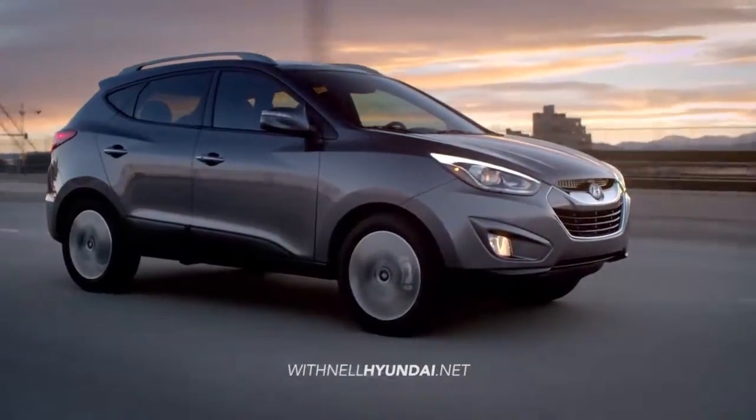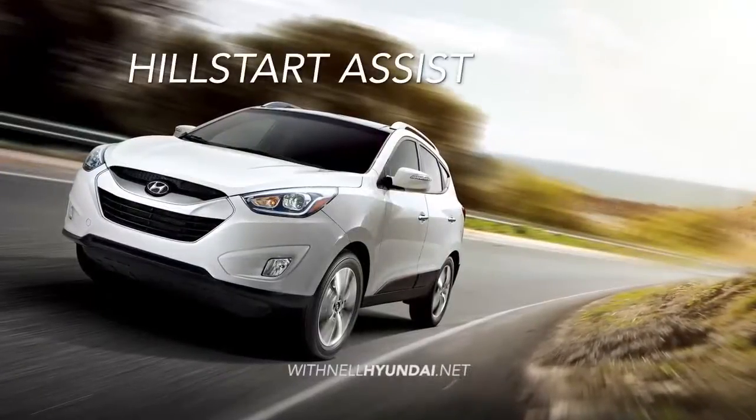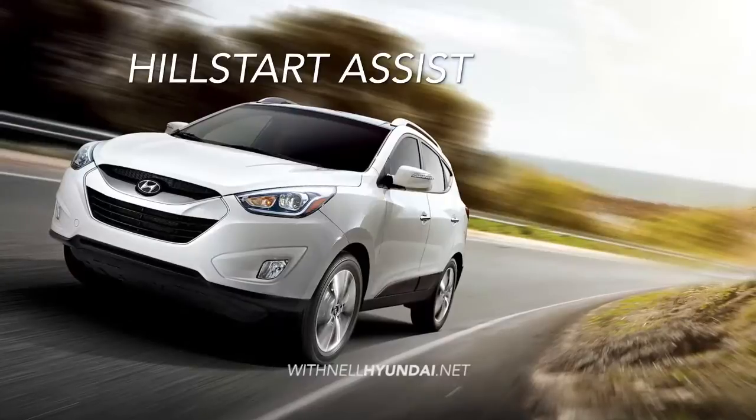The Hyundai Tucson is also loaded with the latest safety features, like Hill Start Assist, which minimizes backward roll when stopped on steep inclines.